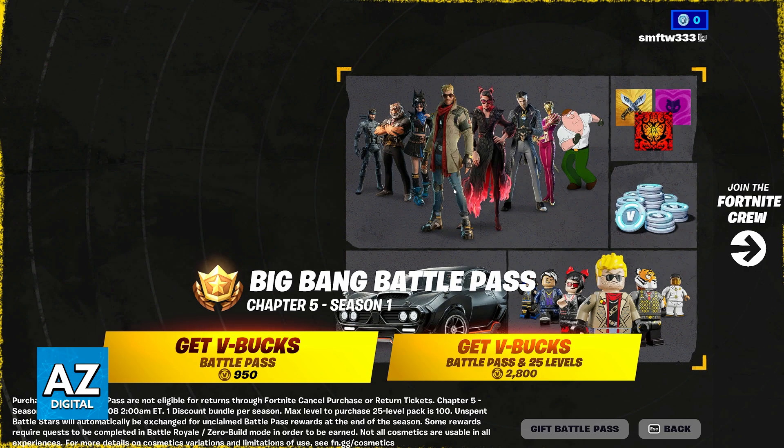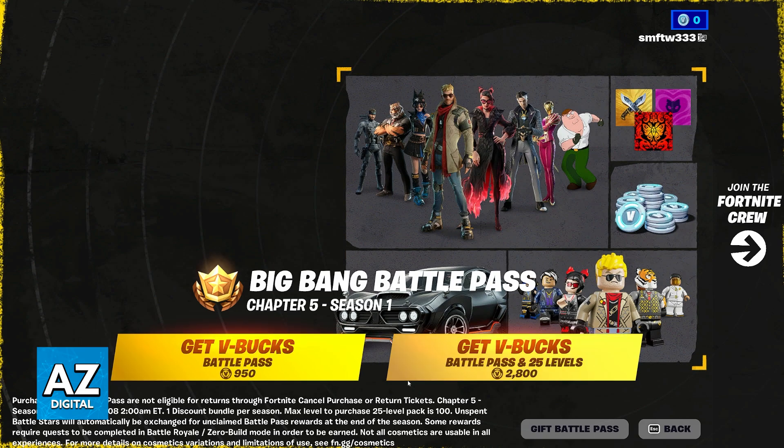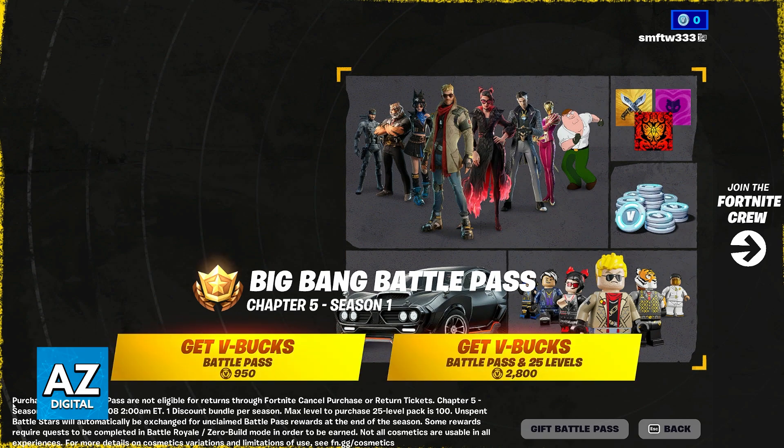As of today, the Battle Pass is one of the things that is not eligible for a refund. So as you can see, it is clearly stated here when you go to purchase the Battle Pass — what they have to say is that purchases of the Battle Pass are not eligible for returns through the Fortnite cancel purchase or return tickets.